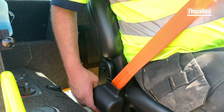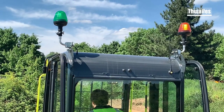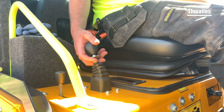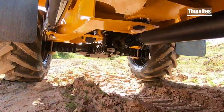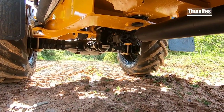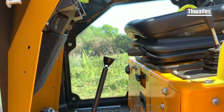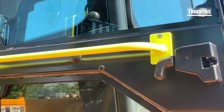Seatbelts are fitted to all Thwaites dumpers; a green beacon on the cab shows compliance. The engine is disengaged if the seatbelt is not fastened. A spring-activated hydraulic release handbrake automatically engages in the event of an engine stop, and in an emergency situation provides market-leading proportional braking. Dayglo grab rails highlight the important three points of contact to reduce slips and trips, and an easy-release door lock further reduces risk.